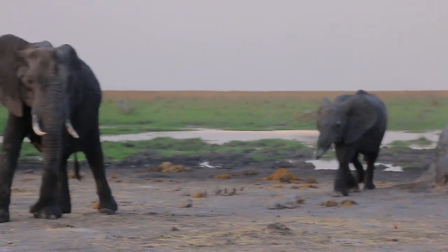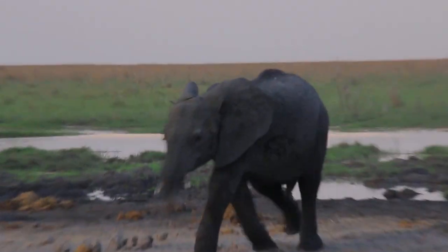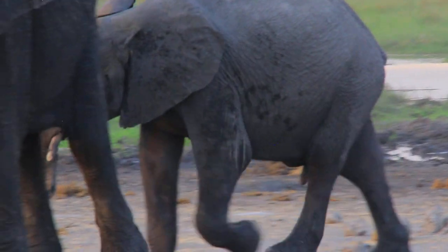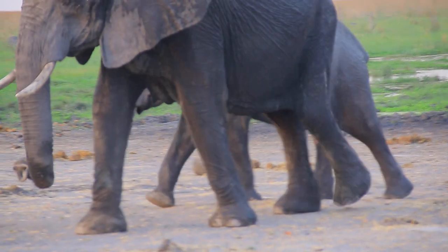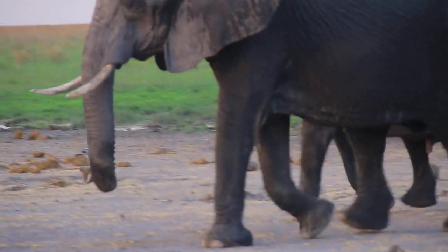You see the youngster with the short trunk? Poor youngster. Luckily he survived — surviving with a very short trunk and a short toe.